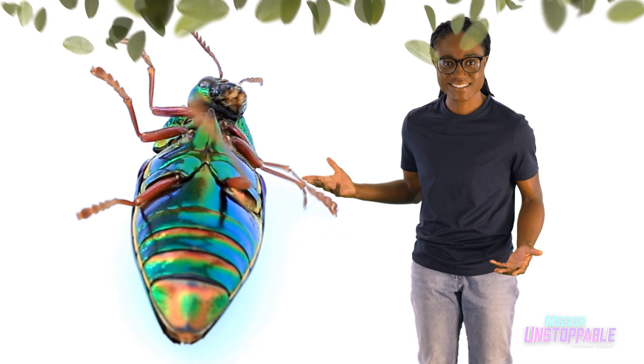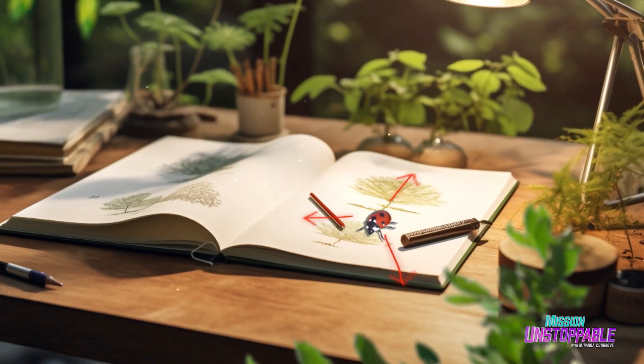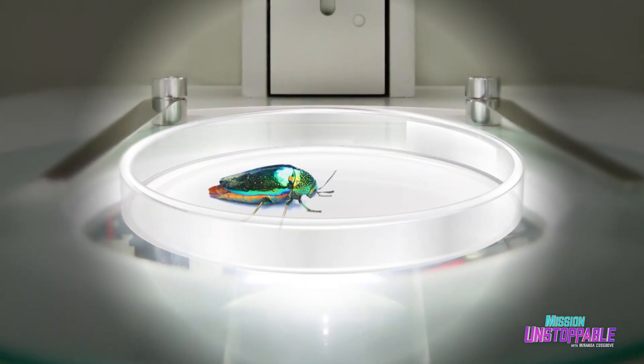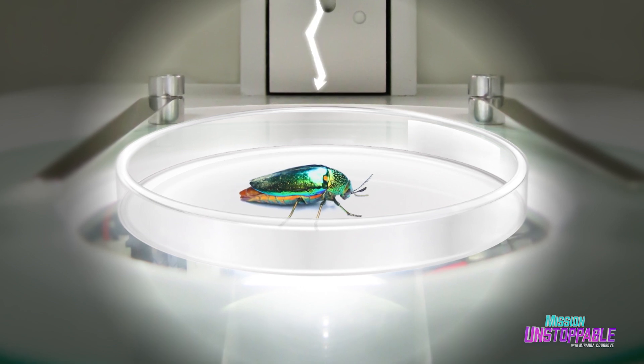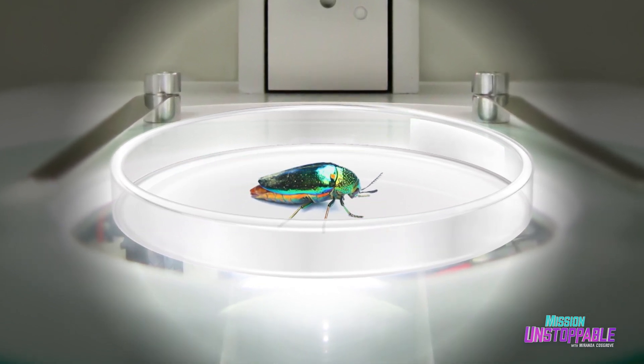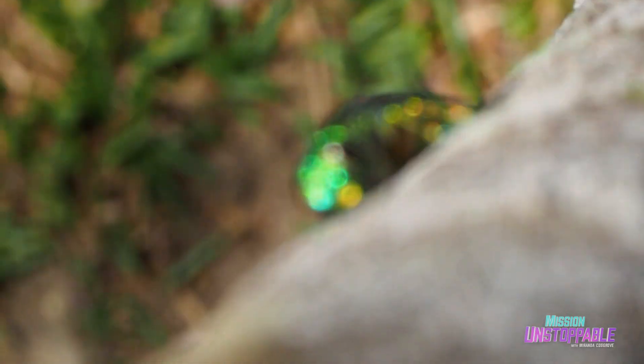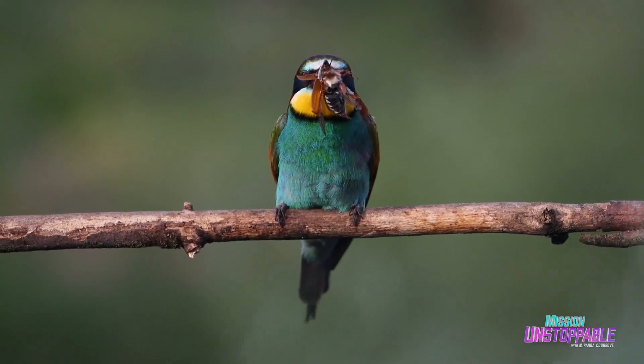Look at this thing. Instead of their bodies absorbing most wavelengths of white light and reflecting back only one specific color like many other things we look at, their exoskeletons trap and diffract all wavelengths of light and send off different colors in various directions. Recent research suggests that these cool colors might confuse potential predators like birds, so these beetles aren't using their shininess to hide — they're using it so they don't even look like bugs.